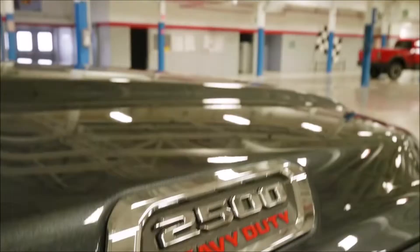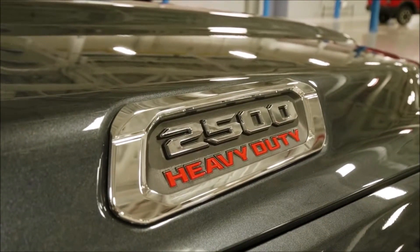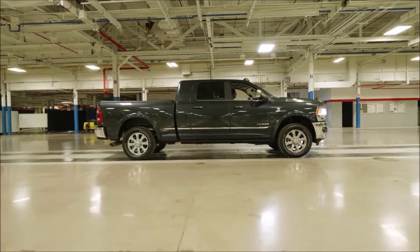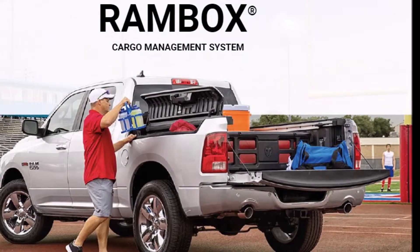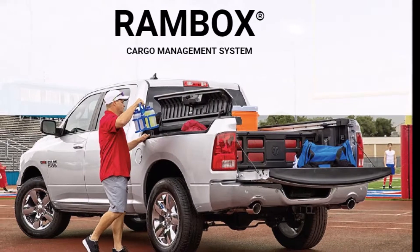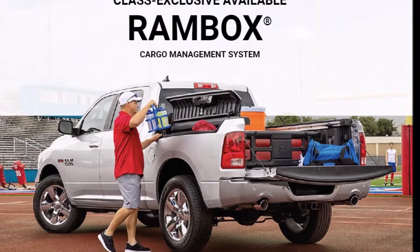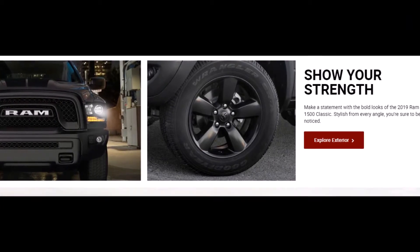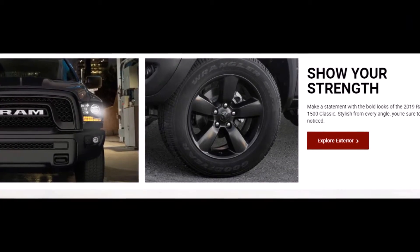This truck also has something that other trucks in the class don't have. You can get a safety suite with automatic emergency braking, which actually involves the trailer brakes as well — which is really unique — and adaptive cruise control that works all the way down to a stop. That package also comes with rain sensing wipers, LED headlights, and automatic high beams. It's a pretty unique setup in a heavy duty truck.